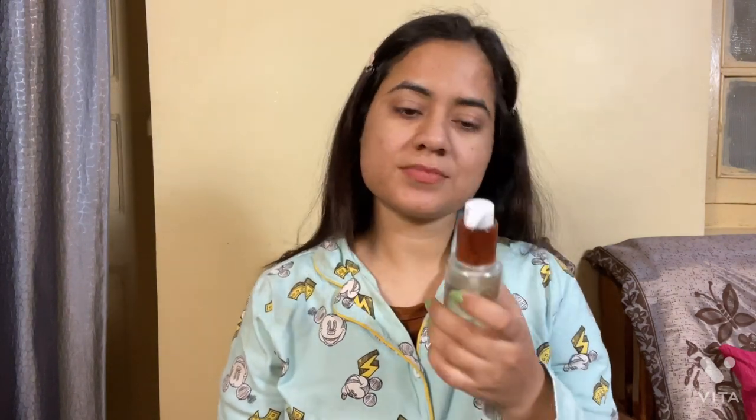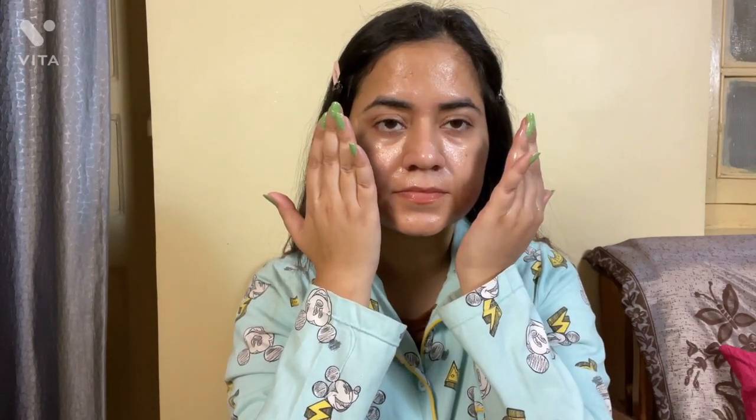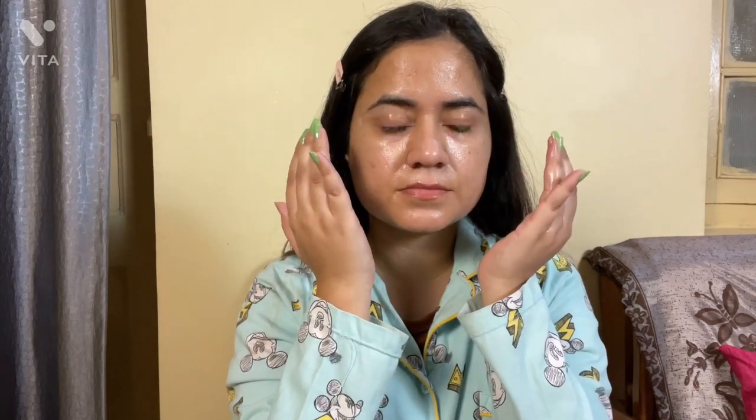First, I have this cleansing oil from Pure Sense, and this one is recommended by you. It removes dirt and makeup very easily and gently, and it doesn't irritate my eyes. I'll still try it for more days and will update you.